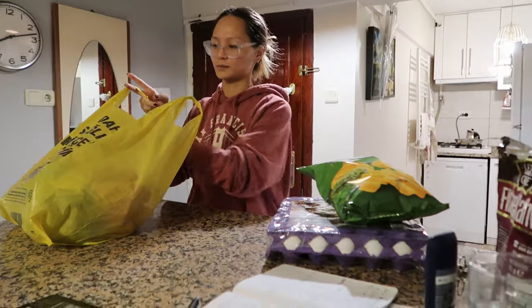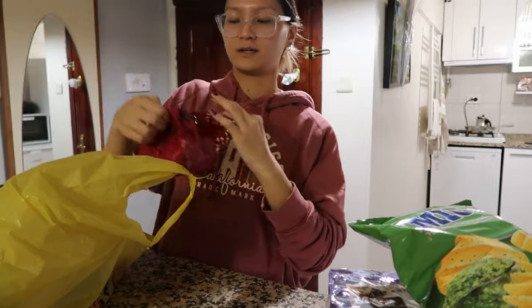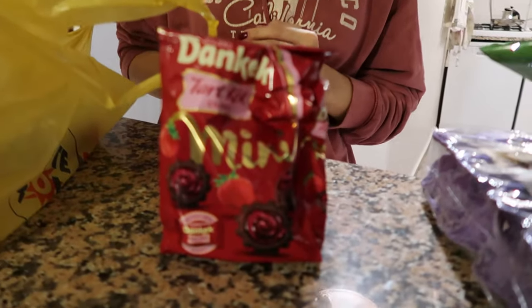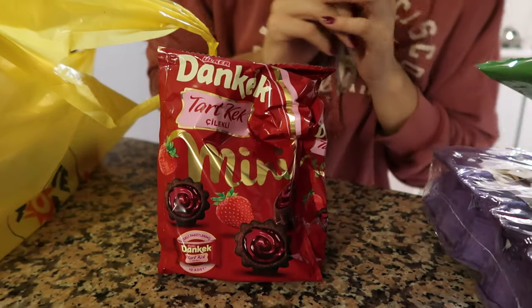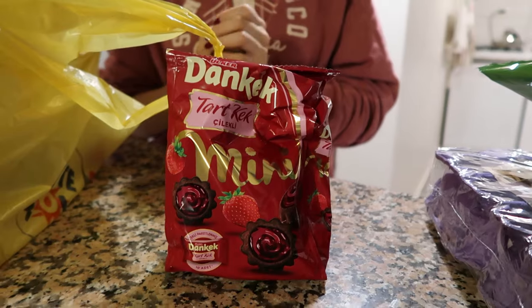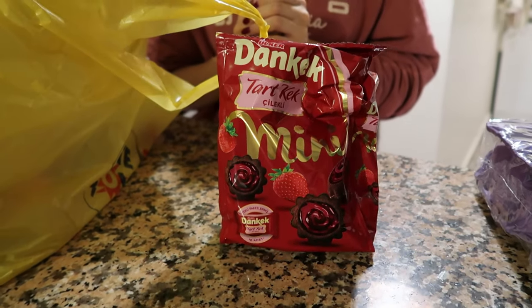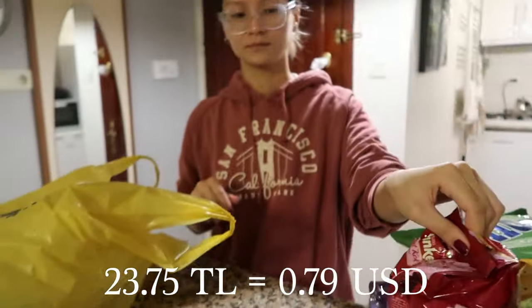Up next we have another delicious snack. What do we have here, Gia? These are strawberry chocolate little cakes. Yeah, so we got these little strawberry chocolate cake things. These were 23.75 Lira.